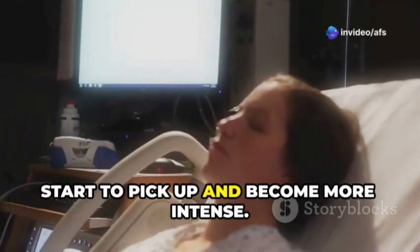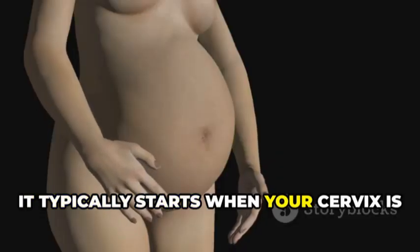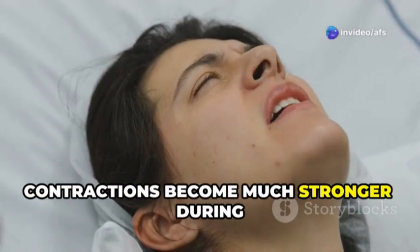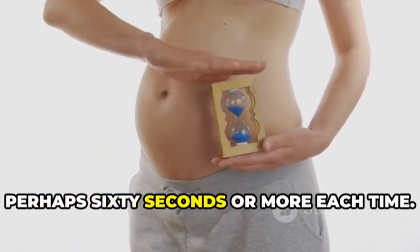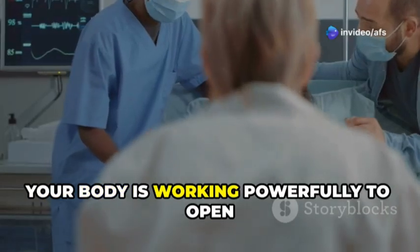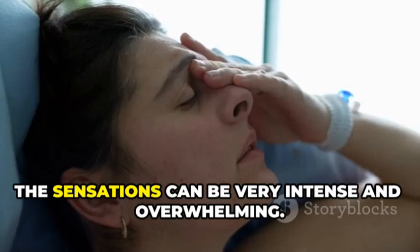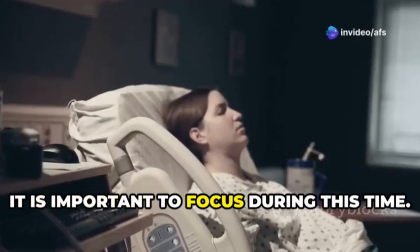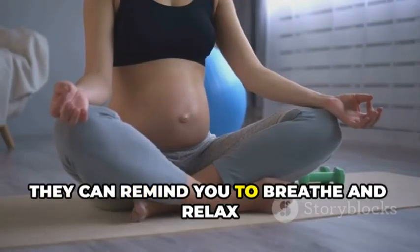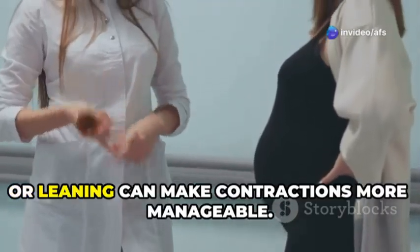Active labor is when things really start to pick up and become more intense. This is the part of the first stage where your cervix dilates more quickly, typically starting around 4 to 6 centimeters and continuing until full dilation at 10 centimeters. Contractions become much stronger, lasting perhaps 60 seconds or more, and coming every 3 to 5 minutes. Your body is working powerfully to open the cervix and move the baby down. Support people can offer comfort measures like massage or a cool cloth, remind you to breathe, and help you change positions. Walking, swaying, or leaning can make contractions more manageable.